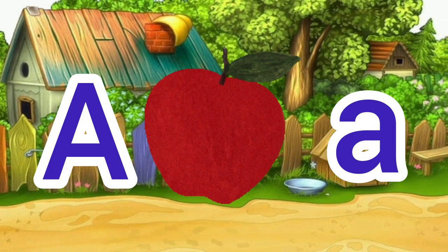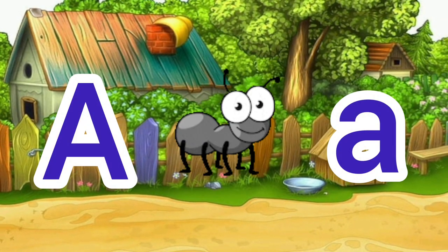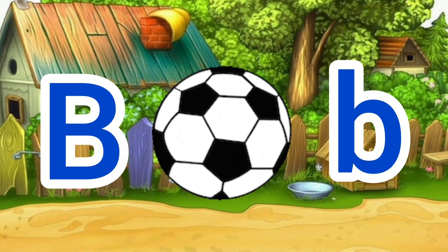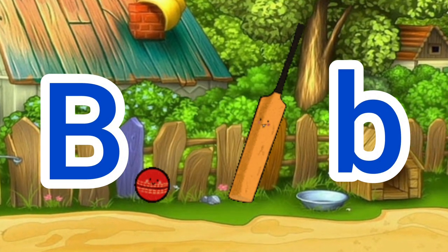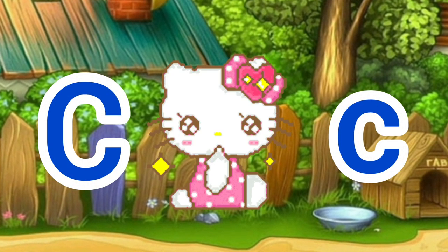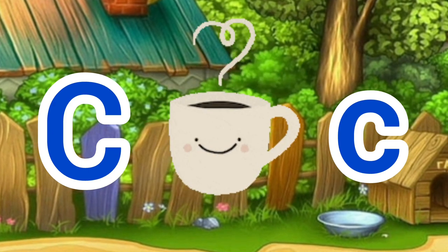A for apple, A for ant. B for ball, B for bat. C for cat, C for cup.